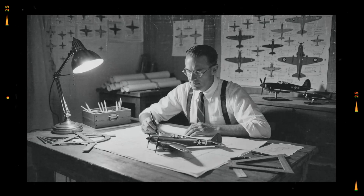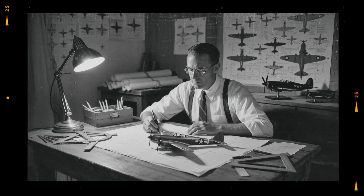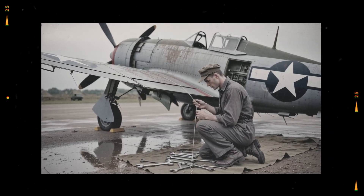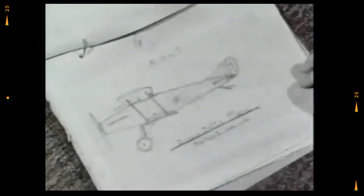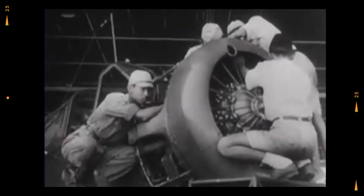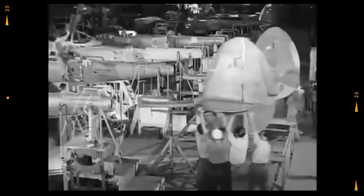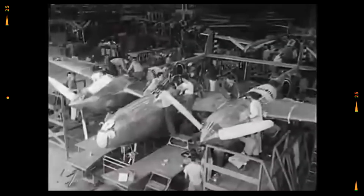Think about the engineer at Lockheed drawing the P-38's sleek twin boom, and then think of a mechanic on a muddy strip pushing a wire into the flap lever. The distance between design and operation is bridged by human creativity. The wire trick is also a reminder that official manuals can be wrong. Sometimes, breaking the rules within safety margins is what saves lives. Shouldn't we honor these unsung innovators as much as aces?